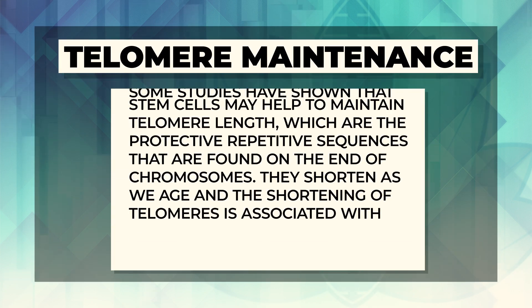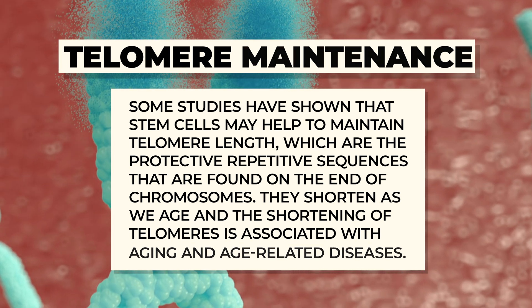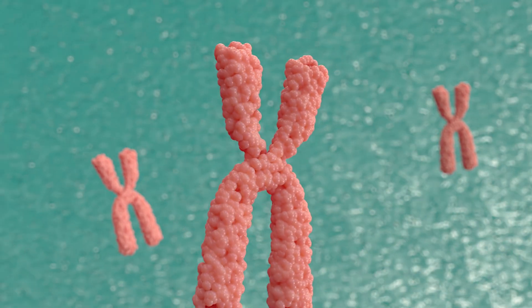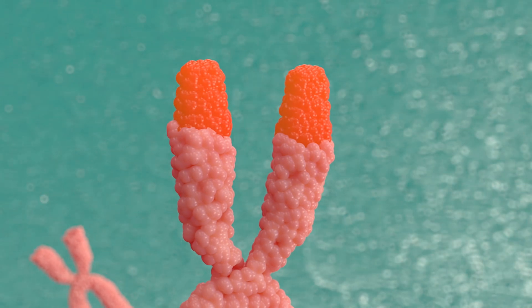A fourth mechanism is telomere maintenance. Telomeres are protective repetitive sequences found on the ends of chromosomes in our body. They shorten as we age, and that shortening has been associated with aging and age-related diseases. Naturally, we want to keep those telomeres long to protect our chromosomes and genetic information. Some studies have shown that stem cells may help maintain telomere length, which opens the possibility that one day we could age much more slowly and gracefully.